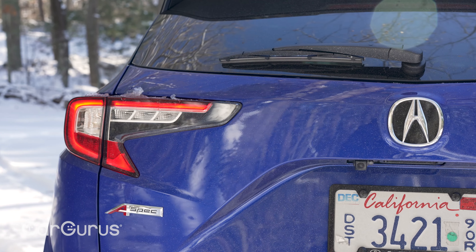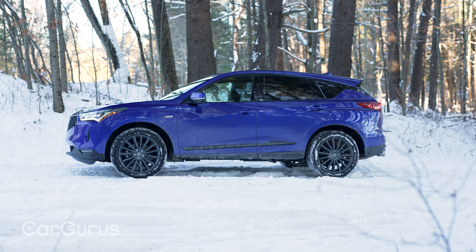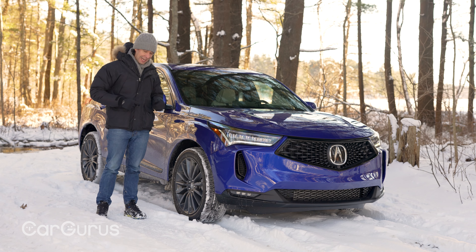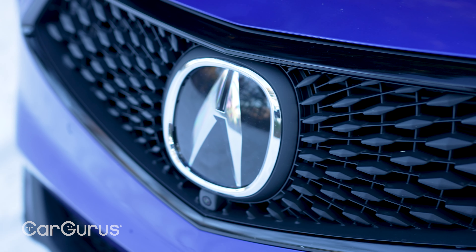The A-Spec Advance is the top trim now for 2022. Overall, it just looks a lot sportier than a lot of other competitors — there's no body cladding really at all. That's there on purpose: performance first, utility second. There are big oval exhaust tips that suggest a loud engine, but they're bigger than they sound.